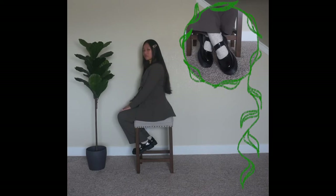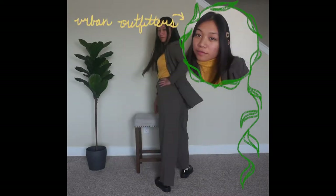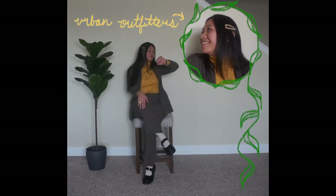I am wearing what are also known as Mary Janes with the same socks from before, and for accessories I threw on a Timex watch, another gold necklace I've owned for a while, a thrifted gold ring, and two hair clips that I would definitely consider as one of my essentials. Just changing up my accessories a bit made this look more youthful in comparison to the first one.